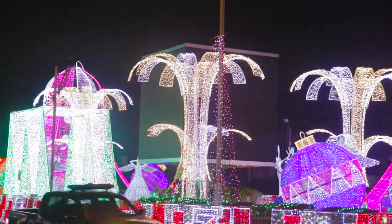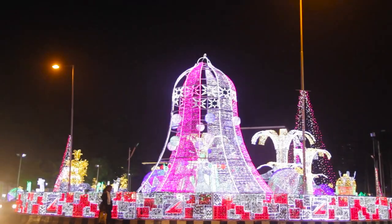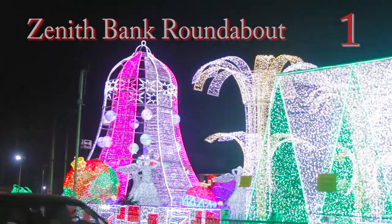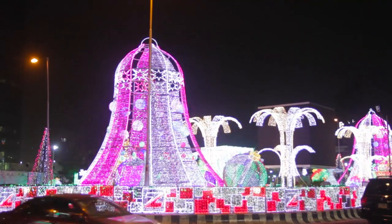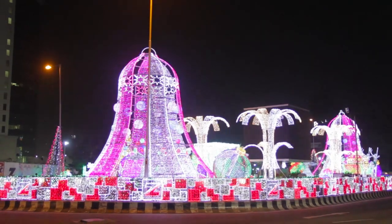This place is beautiful. At number 1, the most beautiful Christmas decoration in the city of Lagos is the Zenith Bank Roundabout on Adeola Adoogun Street. That place is beautiful. Zenith Bank always comes up with spectacular designs every year, and we appreciate them for that.